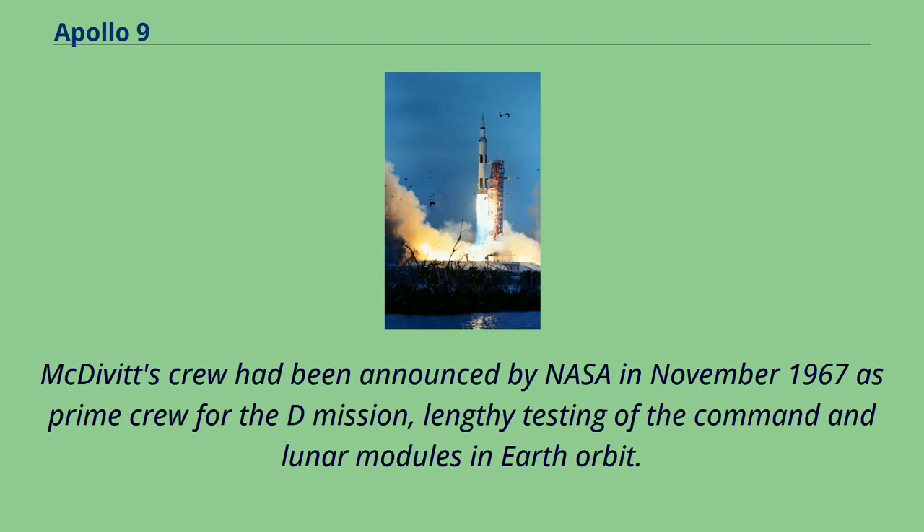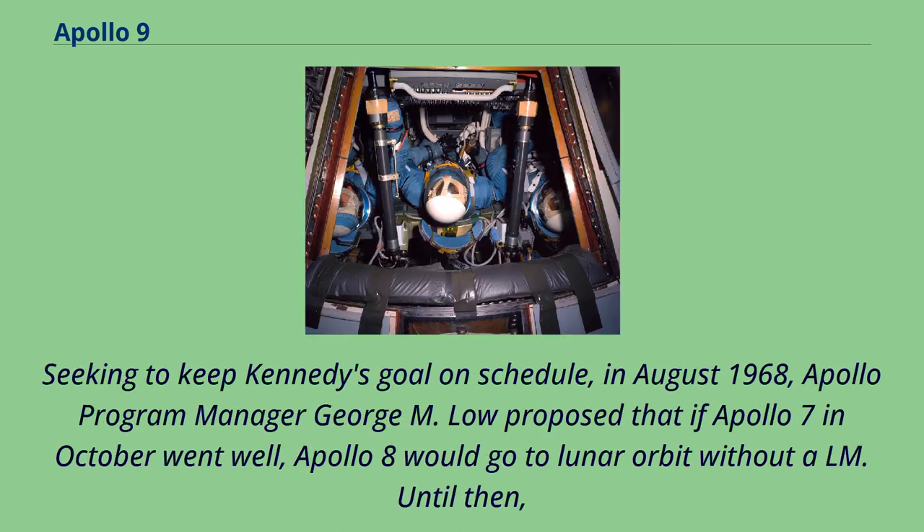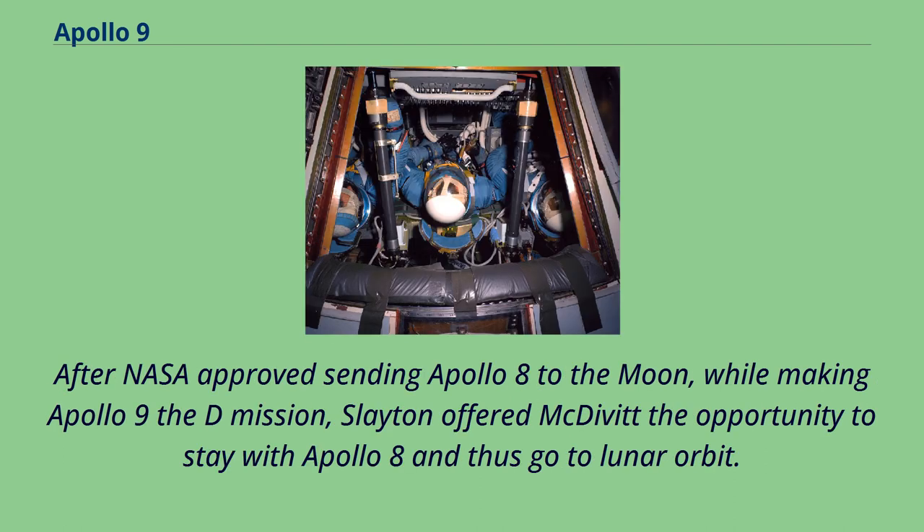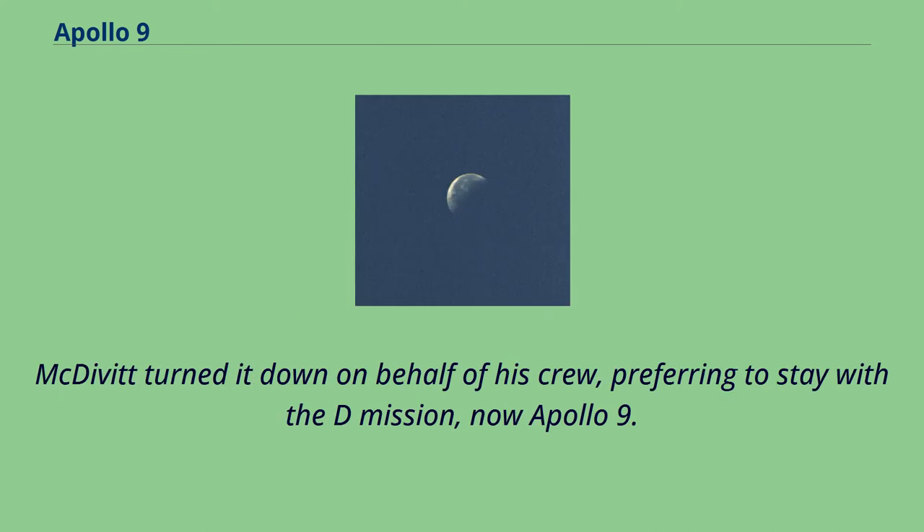McDivitt's crew had been announced in November 1967 as prime crew for the D mission — lengthy testing of the command and lunar modules in Earth orbit. In August 1968, Apollo program manager George M. Low proposed that if Apollo 7 went well, Apollo 8 would go to lunar orbit without a LM. Apollo 8 was the D mission, with Apollo 9 the E mission testing in medium Earth orbit. After NASA approved sending Apollo 8 to the moon while making Apollo 9 the D mission, Slayton offered McDivitt the opportunity to stay with Apollo 8 and go to lunar orbit. McDivitt turned it down on behalf of his crew, preferring to stay with the D mission, now Apollo 9.